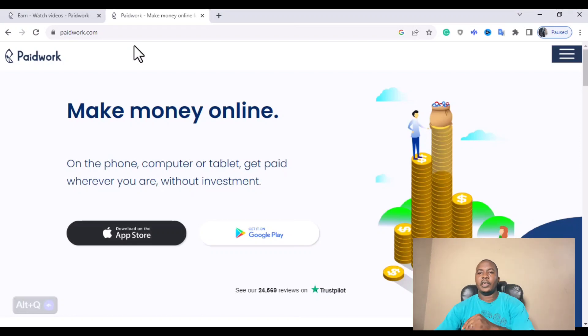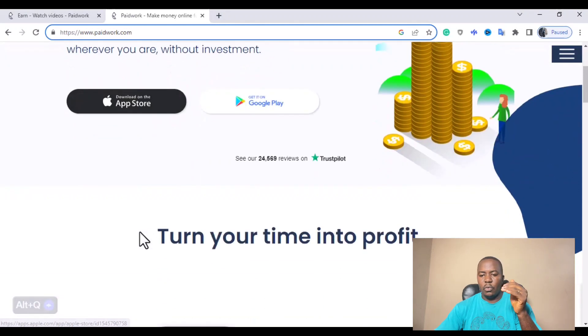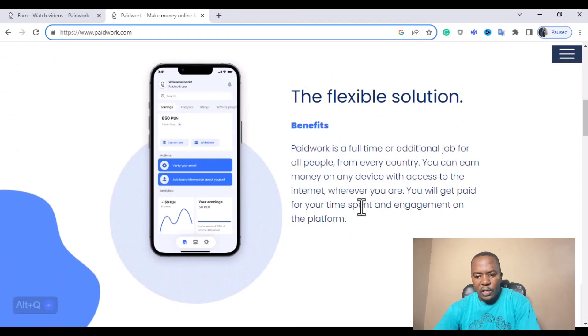The first thing you want to do to create your account on Paid Work is go to paidwork.com. You may want to download the app from the Google Play Store for your Android phone or from the App Store for your iPhone. I tried this on Android and it works perfectly, so you want to try this on your Android or iPhone depending on the device you are using. Once you have Paid Work, let me walk you through the Paid Work interface.